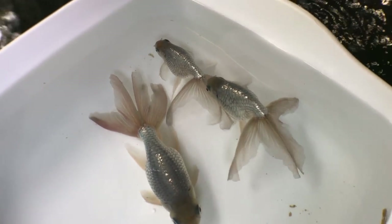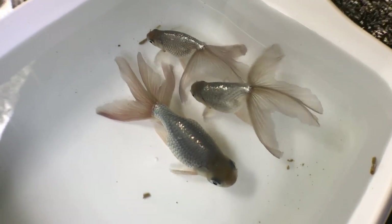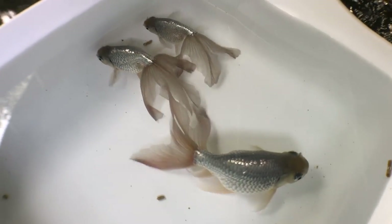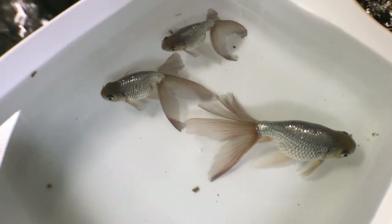There's a cultural significance to these fish as well, right? Yes — these were bred and kept by Chinese royalty, the emperor, as an elite-kept variety. When there was a cultural revolution, many of them were lost.